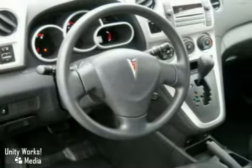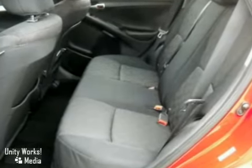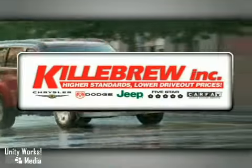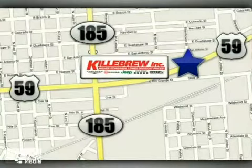Why buy a big and bulky SUV when you get all the space, comfort, and versatility you need in this great handling and economical Vibe? See it for yourself today. Killebrew Incorporated is a five-star dealership. We're conveniently located at 2203 Houston Highway in Victoria, Texas.